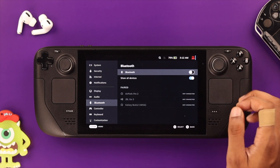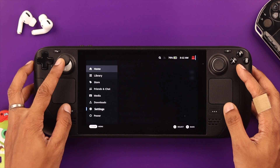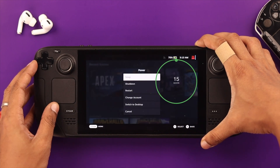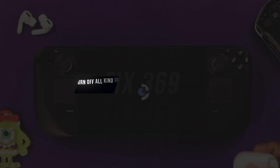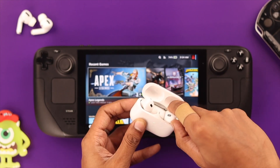The very first thing you want to try is turning off Bluetooth and turning it on again. Then restart your Steam Deck manually — shut it down by holding down the power button for about 15 seconds. Also turn off the Bluetooth device, wait for a while, and then turn both of them back on. Then check if it's fixed.